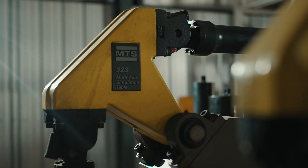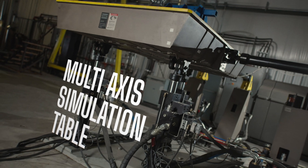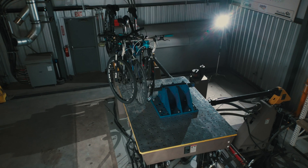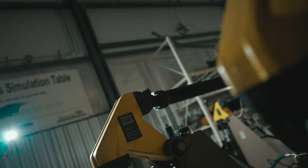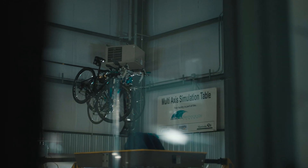For example, one of our unique pieces of test equipment is our multi-axis simulation table. This table allows us to take a test specimen and shake it, vibrate it, twist it, and turn it in six degrees of freedom — simulating a road condition or a full life cycle of a product.